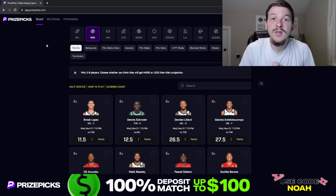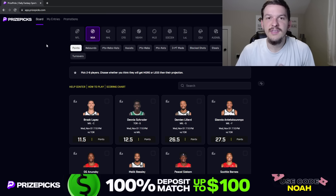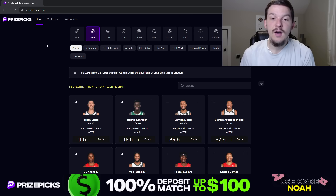Yo, what's up guys? It's Noah here, and in today's video I'm going to be breaking down some NBA player props I like on PrizePicks for today's slate on Wednesday, November the 1st. We've got a lot of games tonight — 13-game slate for this Wednesday. There are going to be a ton of props to choose from today.